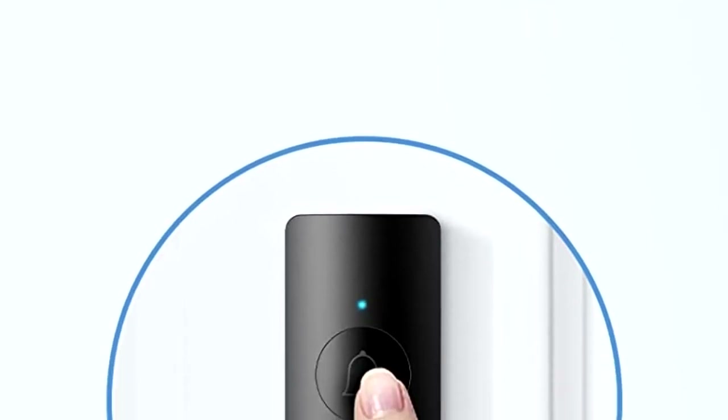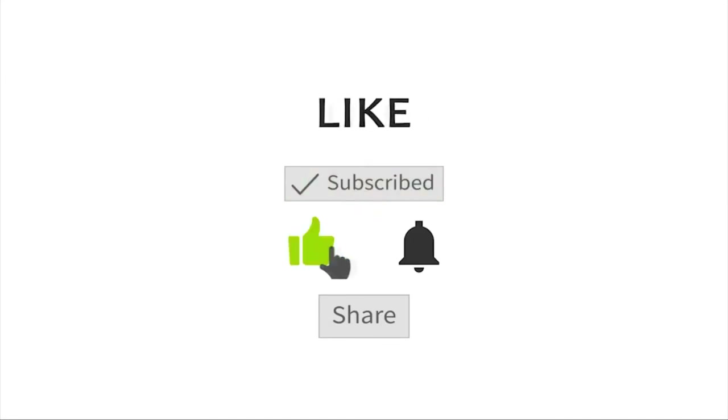If this video helped you, don't forget to subscribe and like this video. See you next time. Goodbye.